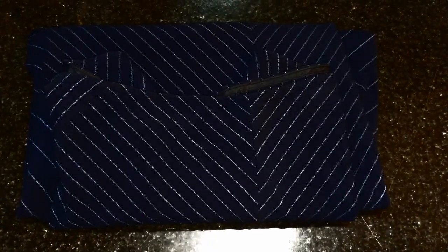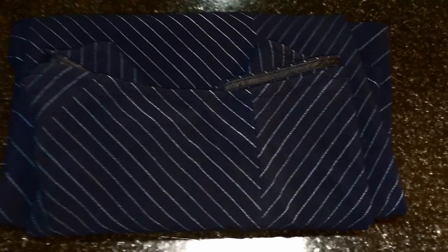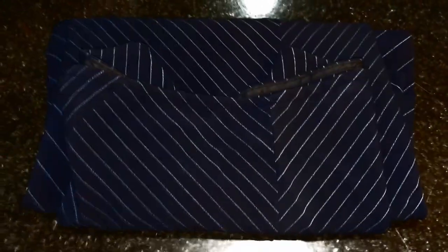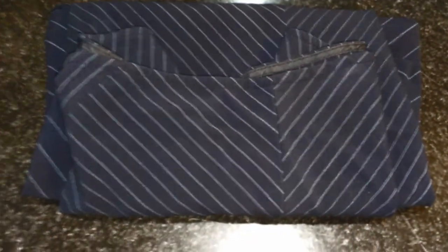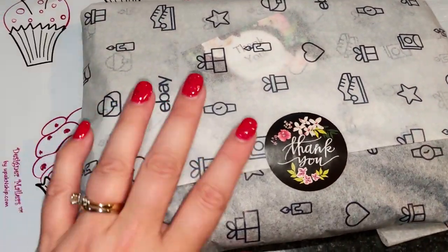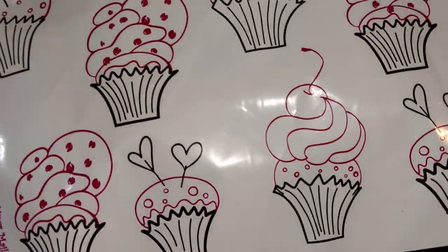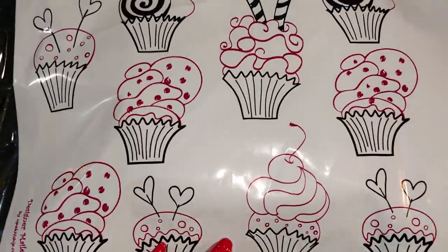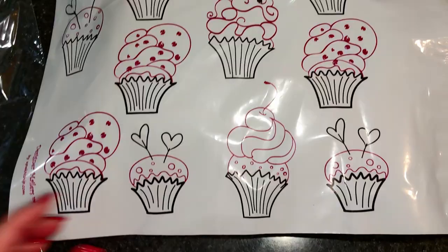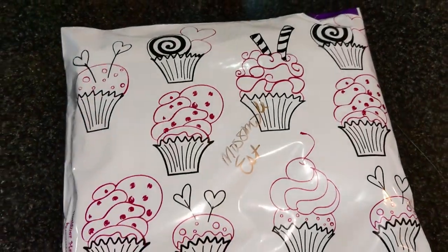Here's a Massimo size 6 stretch pinstripe navy and light blue A-line skirt going out to Estefana — I'm so sorry if I'm pronouncing that wrong. This one sold for $13.48. It's all packaged up and ready to go. Now I'm going to put it in this bag — look at these designer bags, they just make my life so much happier! I love them. Hopefully my buyers love them too. These things are adorable; I should order some more.